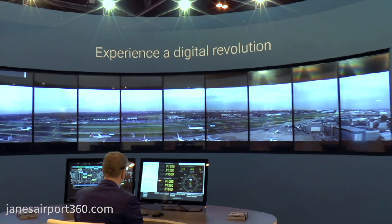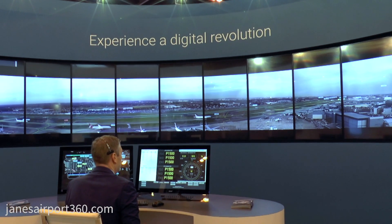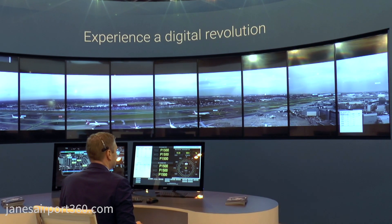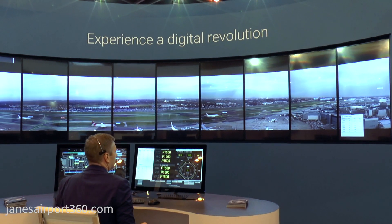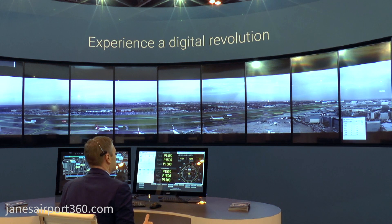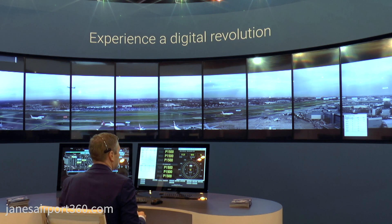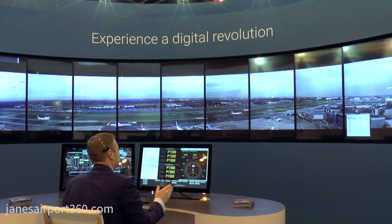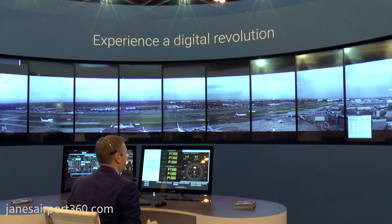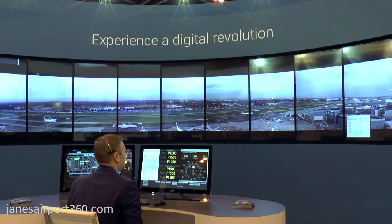We can do this with a voice command. Amy, show departure flight list. We provide the departure flight list in the vicinity of where the controller is looking, to provide a more intuitive experience. Traditionally, controllers are asked to look at information somewhere else, but now if I'm looking at the holding point to maintain a departure sequence, I can see the departure sequence in that area.